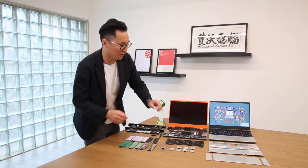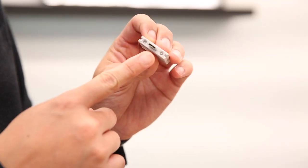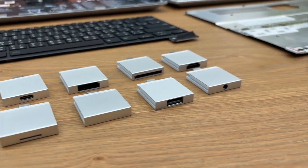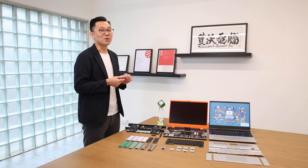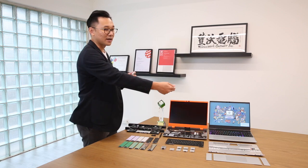This one is definitely our unique expansion card system. We provide a wide range of I/O options, where you can choose the I/O you actually need and place those modules on either the left side or the right side.